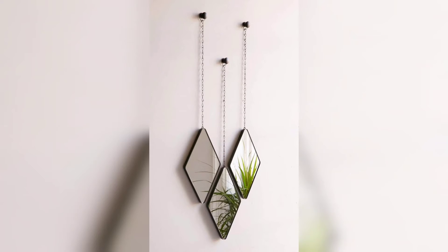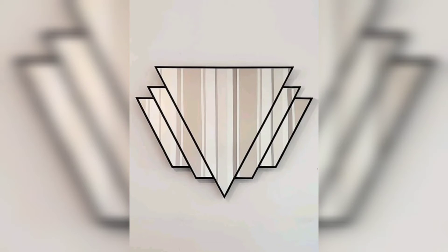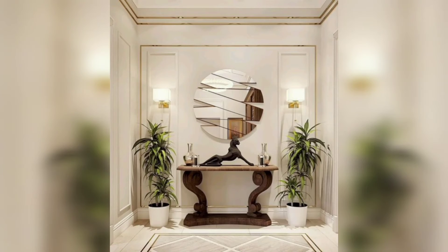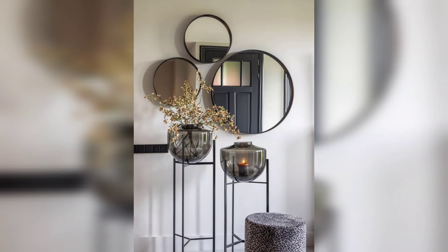Aside from their functionality, these decor elements can moonlight as art, bounce light around a room, and even change the perception of your space. The right mirror can heighten a short space, make a small room appear larger, or help conceal an architectural flaw.